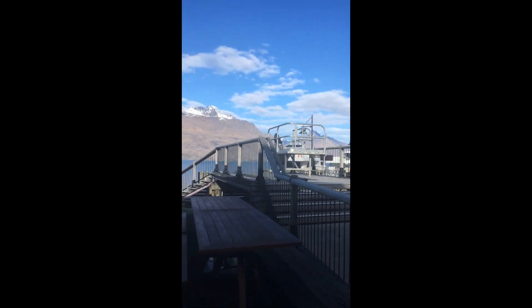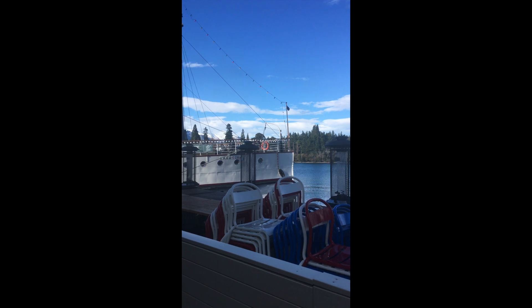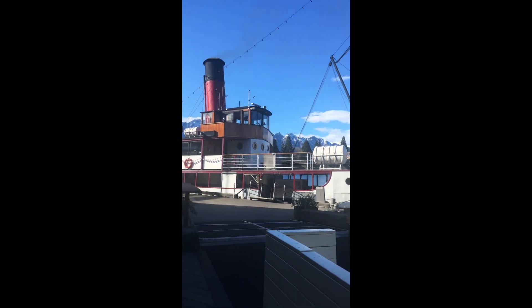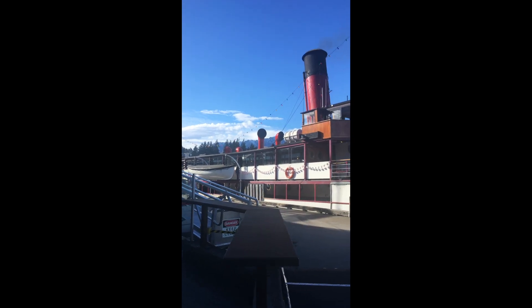You can see some tables laid out here with chairs stacked up — this is a restaurant's outdoor dining area. They're open for dinner but it wasn't dinner yet, so it's all piled up. This whole dock area is where restaurants put tables out and they all get a beautiful lakefront view.